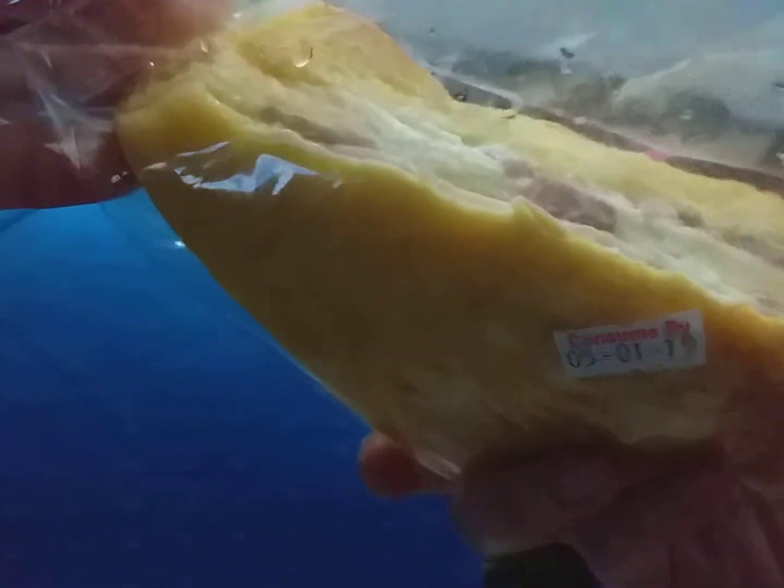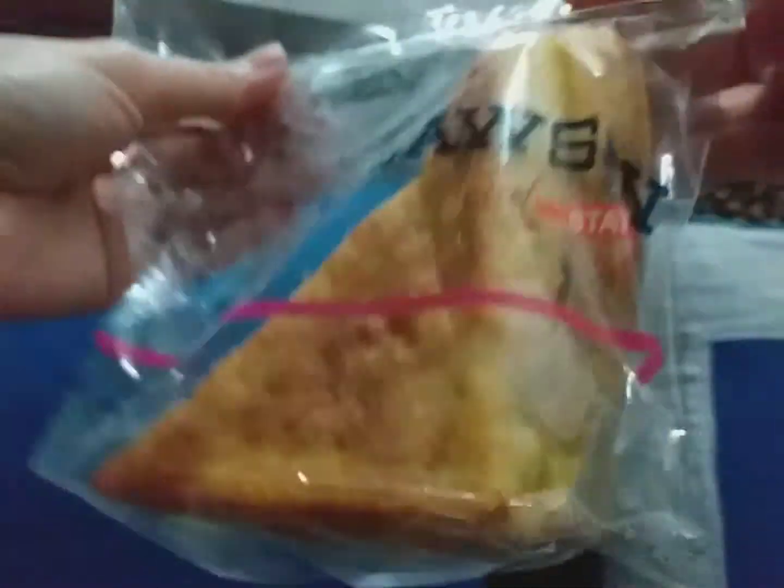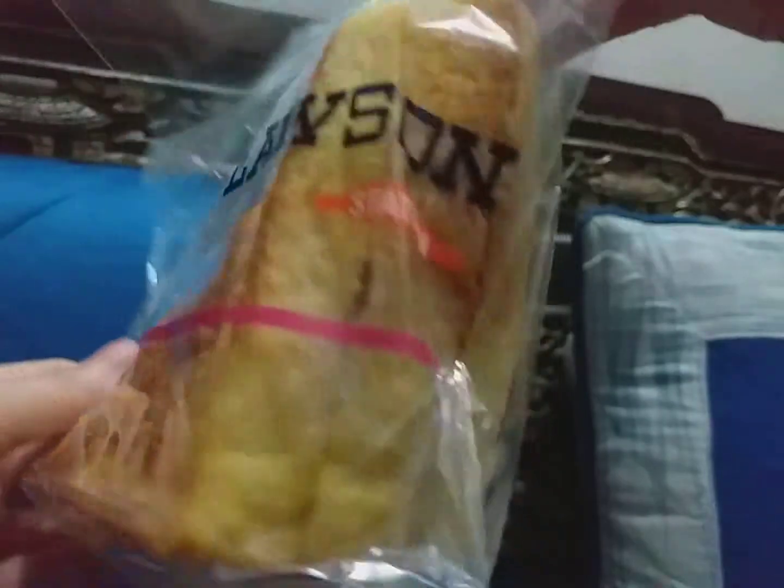I'm not sure, but I think it's like a French toast with some ham and cheese or egg or mayo. Let's try them. Let's open both, shall we? Laosun.